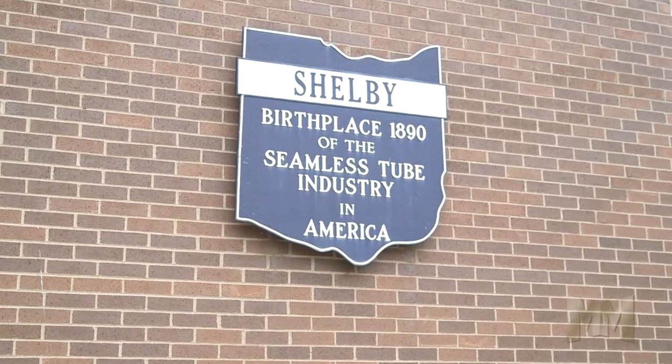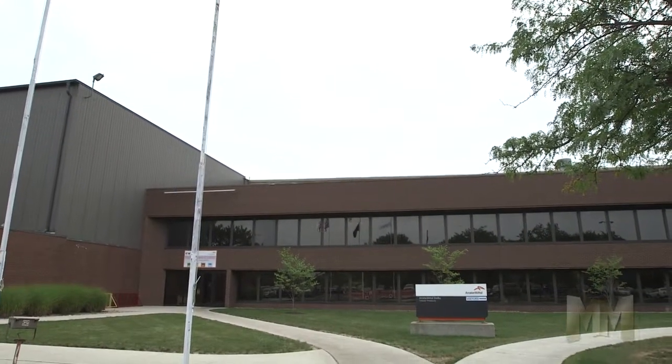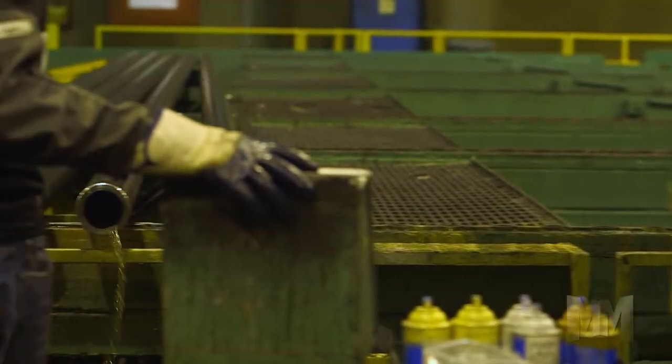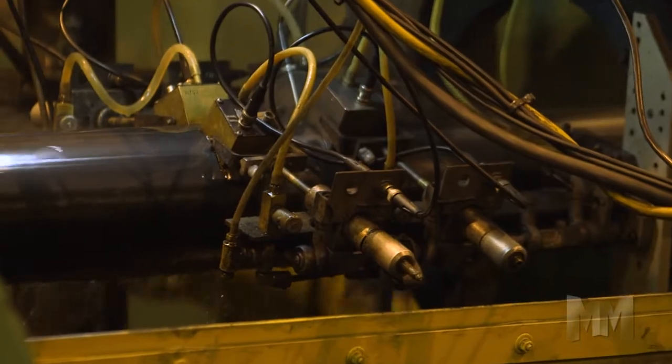At its plant in Shelby, Ohio, welded, seamless, and drawn-over mandrel tubes take shape. These are used in construction equipment, farm machinery, automotive, oil and gas tooling, and fluid power applications.